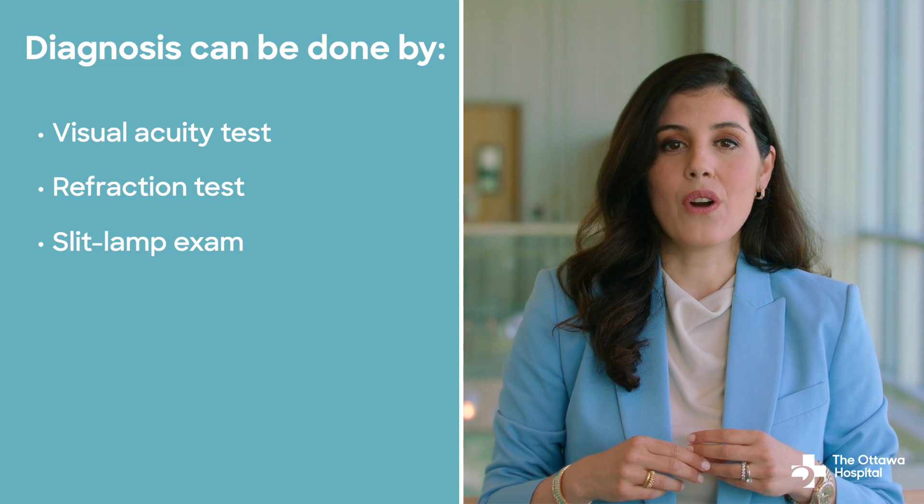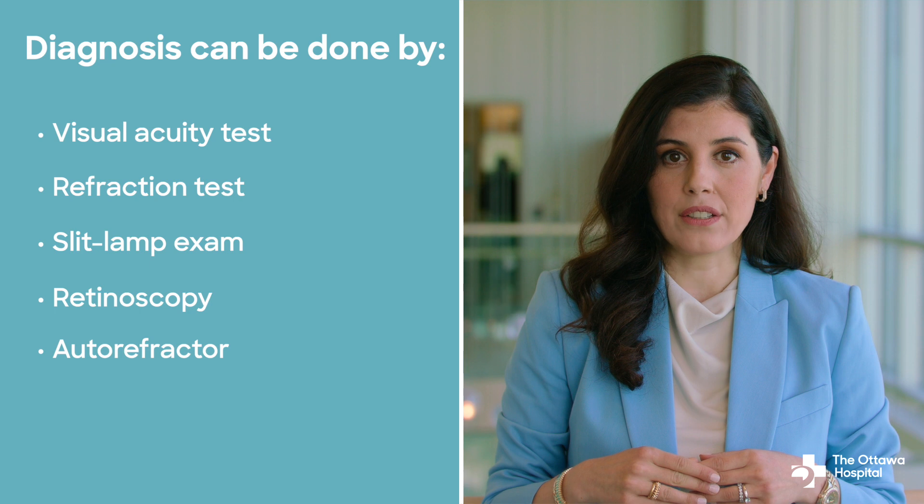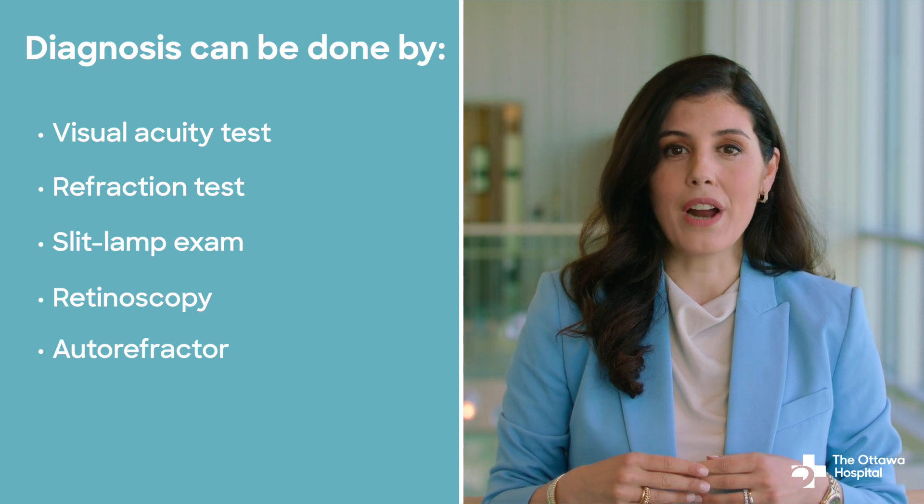Additionally, your eye doctor may use other specialized tests, such as retinoscopy or autorefractor, to assess your refractive error more accurately.